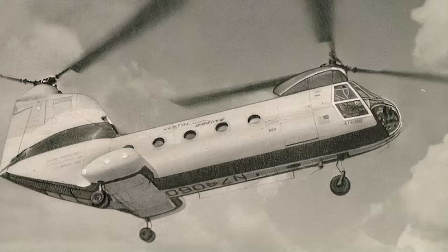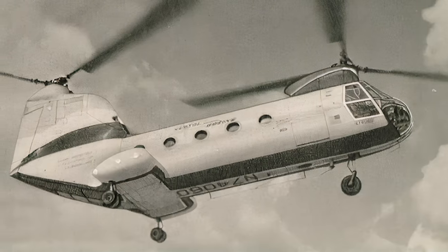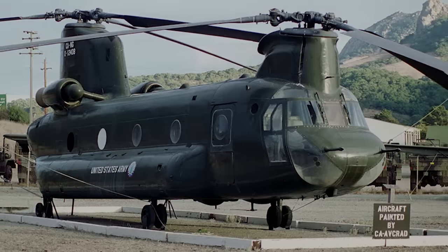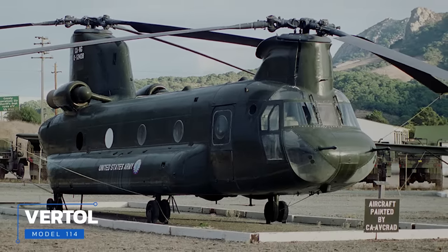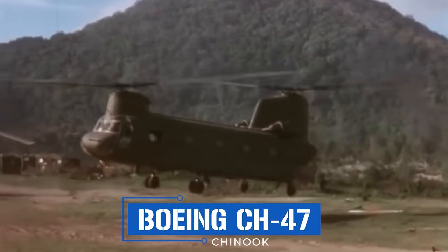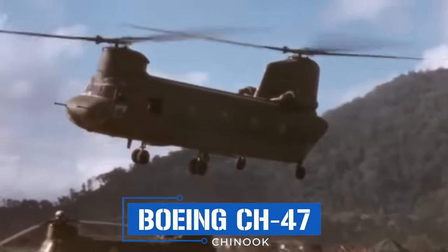Boeing delivered the aircraft in short order, but though they performed well, Army brass considered them too heavy for the assault role and too small and underpowered for the medium and heavy lift roles. However, developing an entirely new aircraft from the ground up wasn't really an option because the army was anxious to get its new helicopter into service sooner rather than later. To speed things up, they ordered an enlarged variant known as the Model 114, which shared many components and design elements with its predecessor. The new and improved Model 114 made its maiden hovering flight in September of 1961, shortly after which it was designated the CH-47 Chinook.